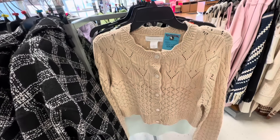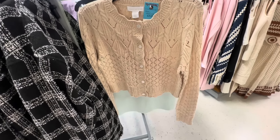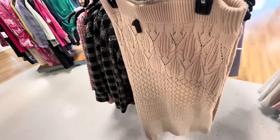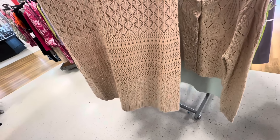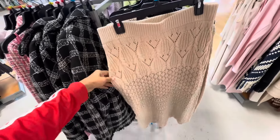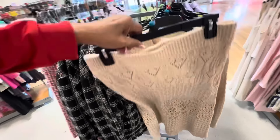Look at this top by House of Harlow — this is $30, buttons. You can coordinate it with this skirt right here, also House of Harlow — nice, also $30. So you spend $60 if you want to get a top and bottom.